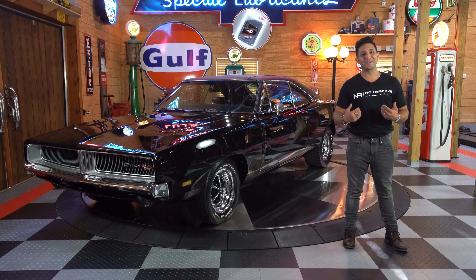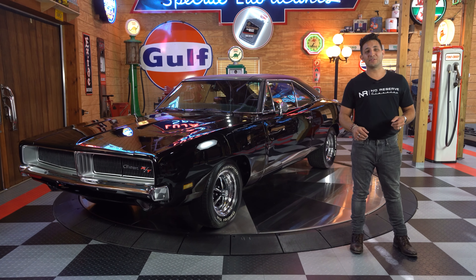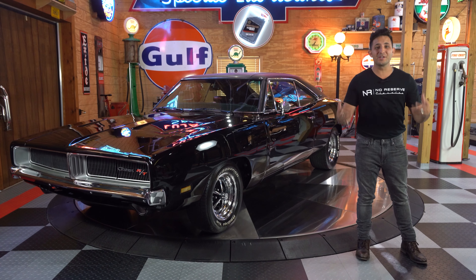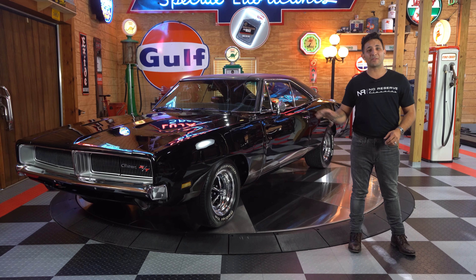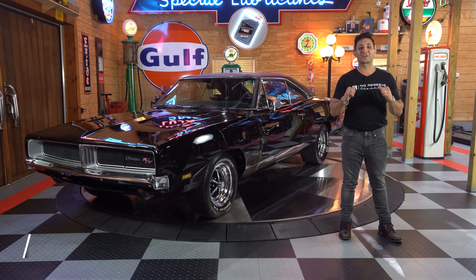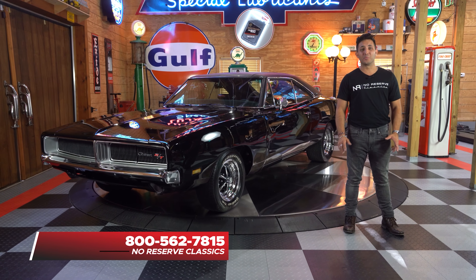We here at No Reserve Classics wouldn't ask you to invest your money unless we put our money where our mouth is — we own all of our inventory, and this Charger is not a consignment vehicle. Since we own all of our vehicles, we know all about them. If you're looking to learn more about this vehicle or how to get this Charger into your garage, feel free to give me a call — Chris at 1-800-562-7815 — and I'll guide you through the full process.